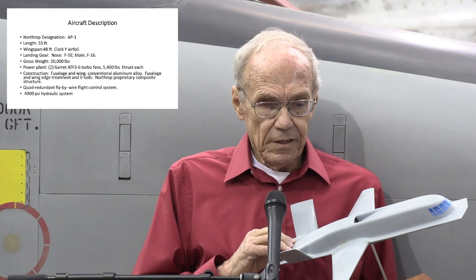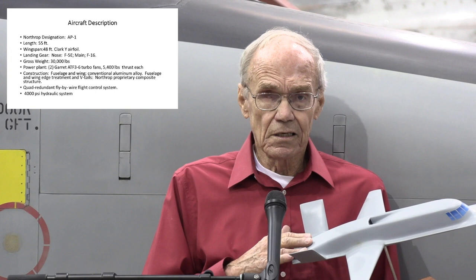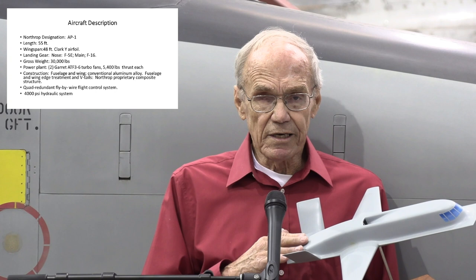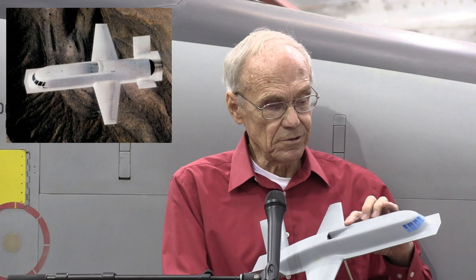The airplane had one crew member, one pilot, two turbofan engines. It incorporated the nose gear off an F-5E fighter and the main gear off F-16 fighters, and that combination all worked out well. The airplane had a quite redundant fly-by-wire flight control system. Hydraulic power was a 4,000 PSI system. It doesn't take a PhD in aeronautical engineering to realize that this sort of edge treatment on the nose and the huge side area forward of the CG for the LPI radar dish does terrible things to the flying qualities of a normal airplane — hence the quad redundant flight control system.